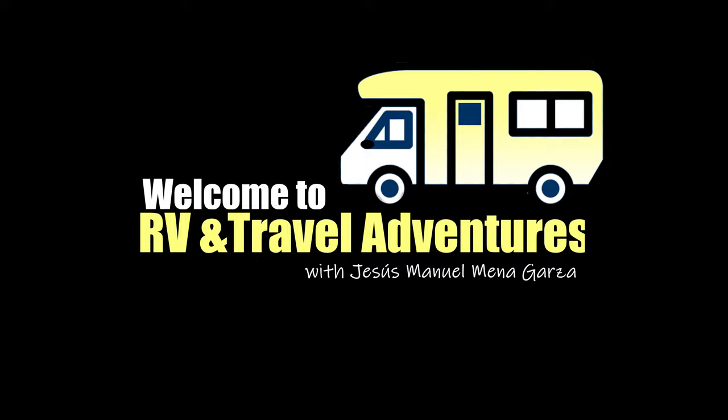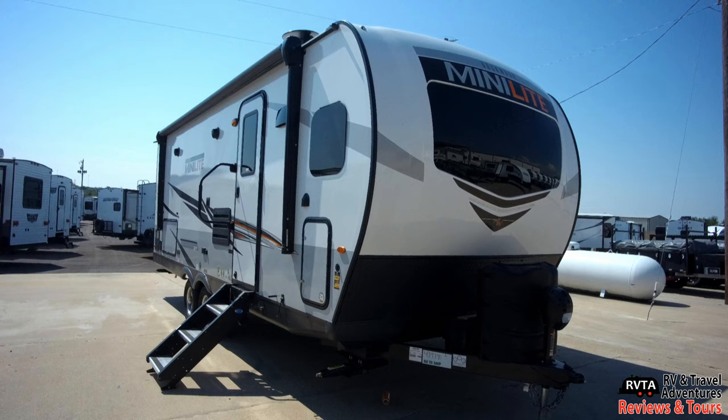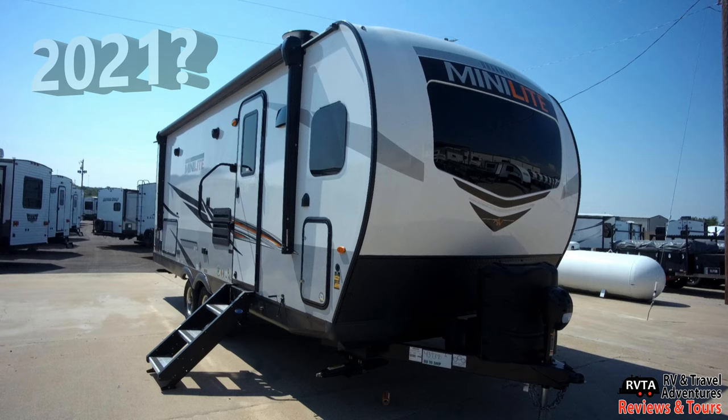This is RV and Travel Adventures. My name is Jesus Manuel Menegarce. I hope you're having a fantastic day. In this edition we examine the Rockwood and the Flagstaff travel trailer line. They both come off the same assembly line so they're pretty much the same. There are some very minor differences in decals, odds and ends like that. So this is how they look on the outside for 2021. Of course the 2021 models came out during the summer of 2020.